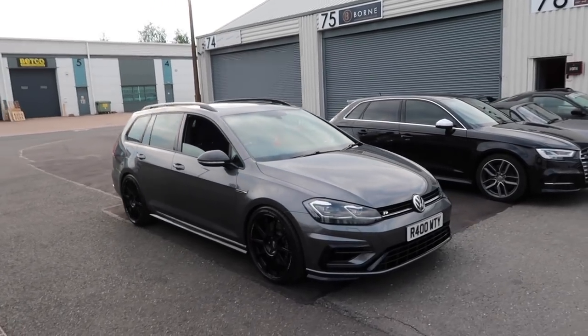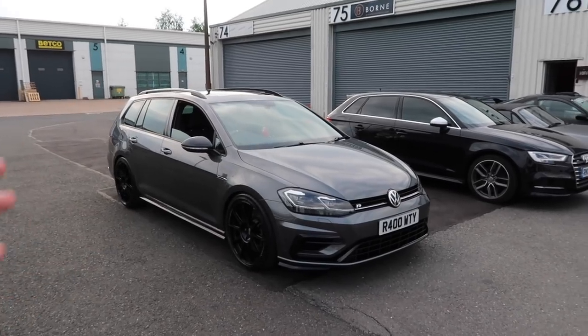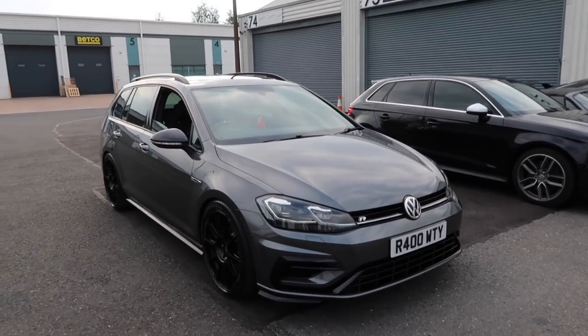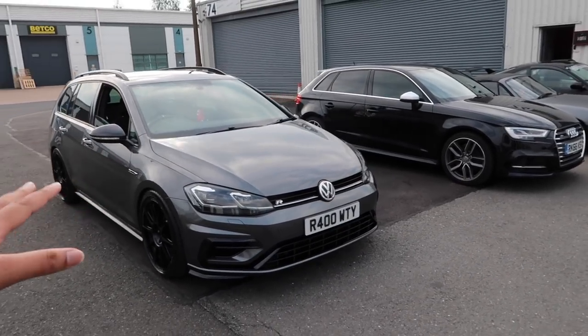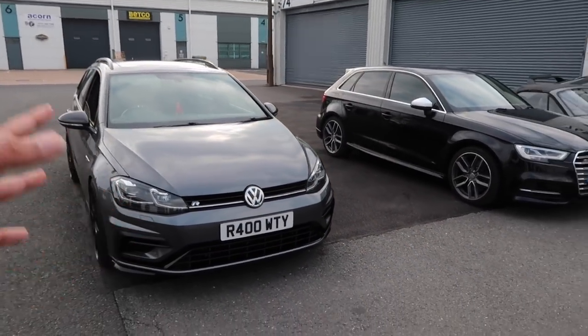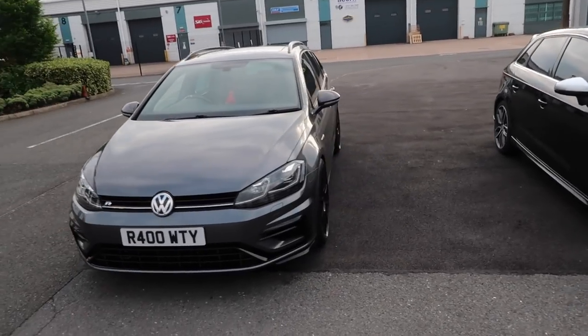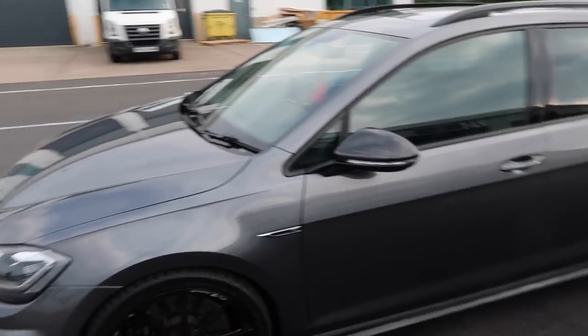Here at Envy Motorsport with the beast - a Mark 7.5 Golf R Estate. We'll give you some sound clips in a bit because it has a fancy exhaust system. First we'll walk around and I'll show you the performance modifications and the visual mods, because it's got a few nice added bits. The Mark 7.5 Golf R Estate facelift - not many on the road, especially one that's been modified like this. It's more of a perfectionist build but with a lot of function too. Standard, these have the same drivetrain as my S3 - two-litre TFSI, 306 bhp with a seven-speed box.